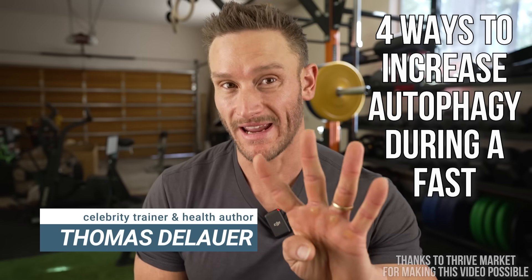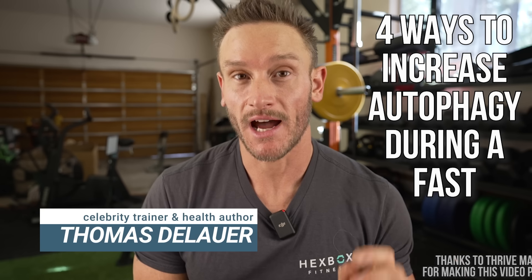Today's video is about four ways that you can increase autophagy during your fasting. Autophagy is widely known as one of the largest benefits of caloric restriction and fasting.